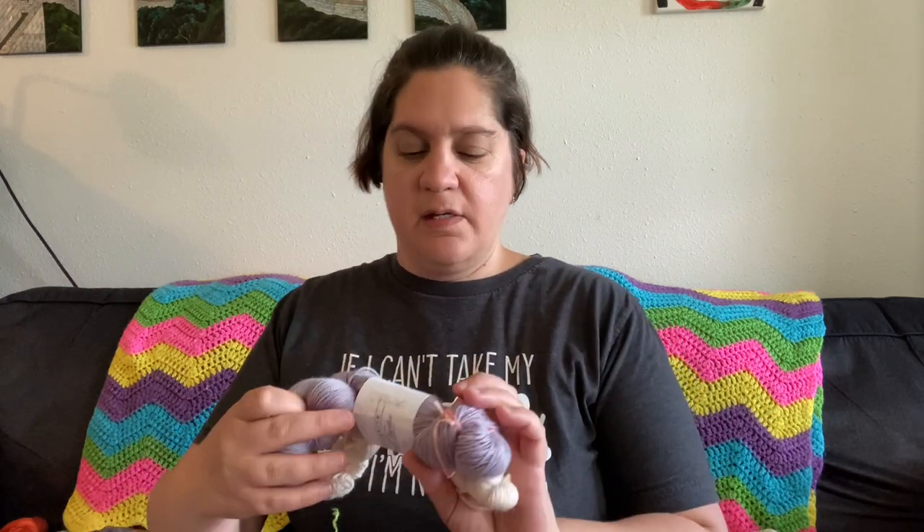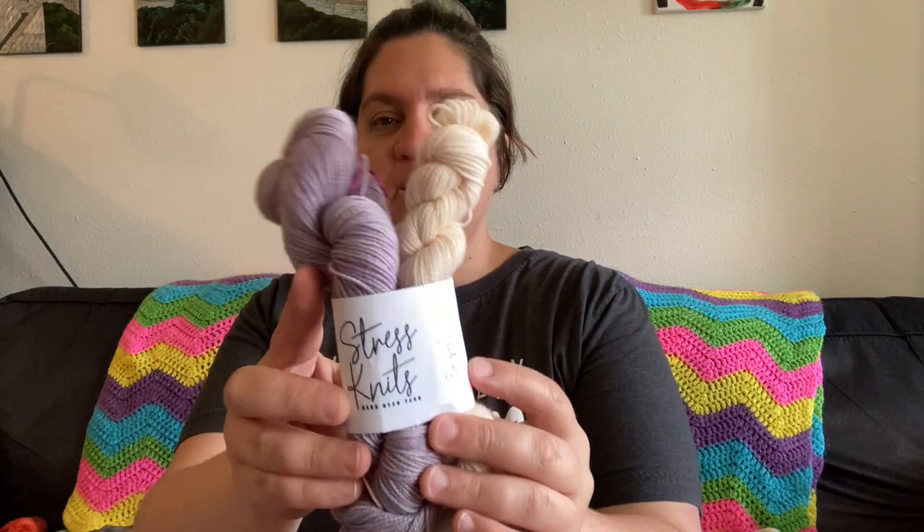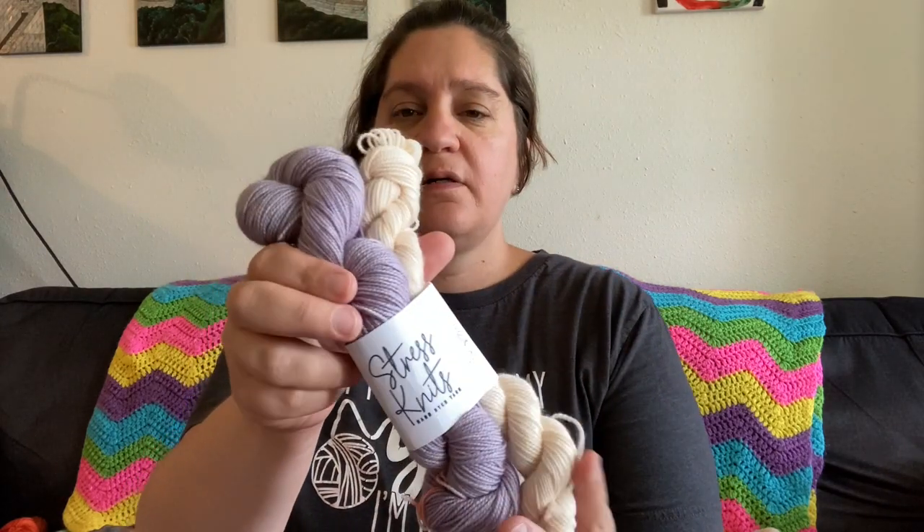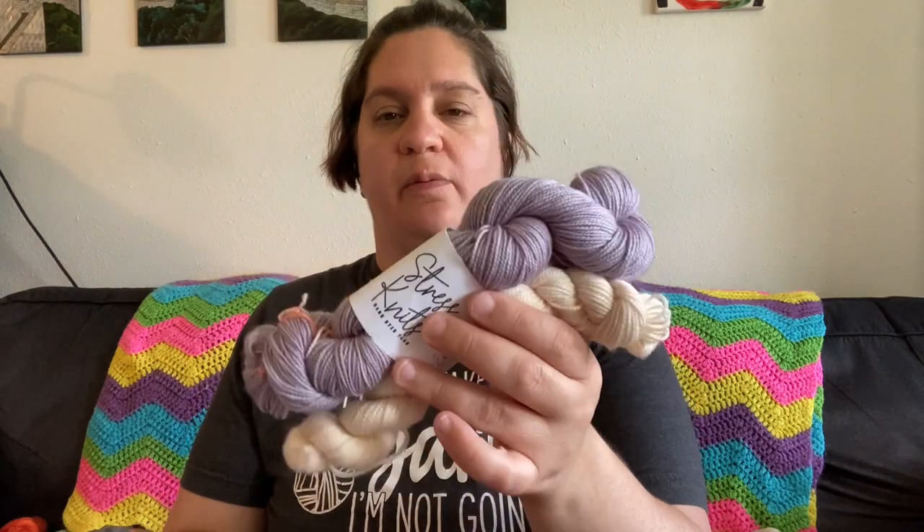That's the only thing I bought, but I did do a swap. I'm in the Love and Stitches membership and we did a sock yarn swap. This is what I got from that: some Stress Nets and dried lavender, and a little mini — that'll make a cute little pair of socks.